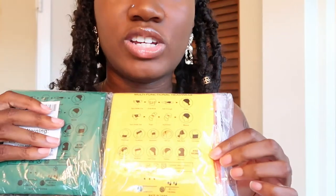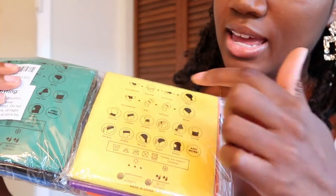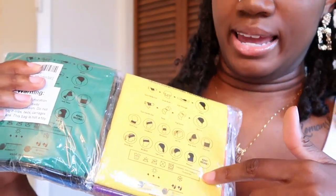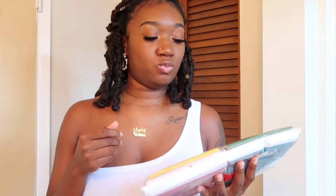What we have here are called bandanas on their website, but they're not just any regular bandana. As you can see on the packaging, it has over 10 ways that you can wear it — multifunctional headwear. This came with nine pieces in nine different colors.